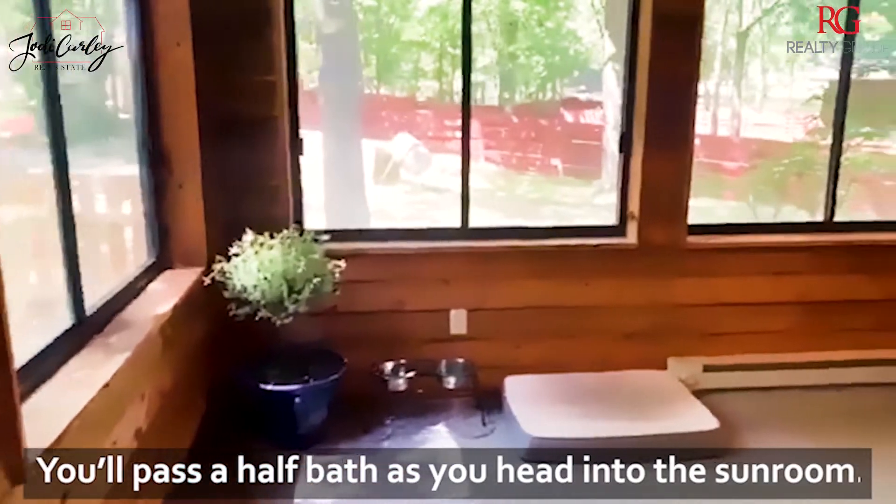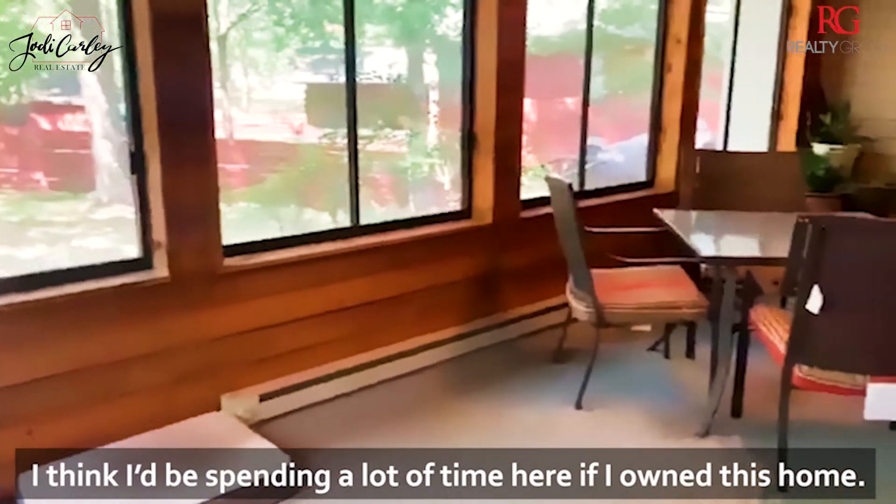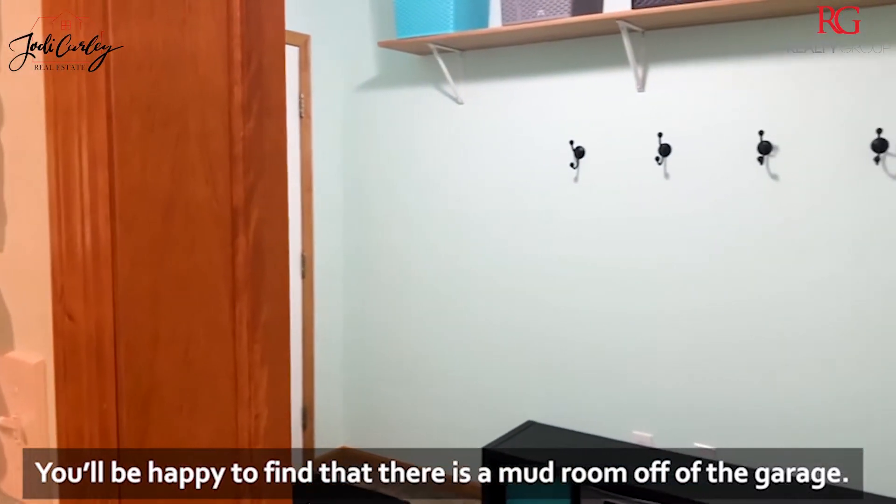You'll pass a half bath as you head into the sunroom. I think I'd be spending a lot of time here if I owned this home. I'd be happy to find that there's a mudroom off of the garage.